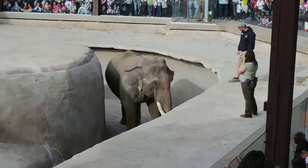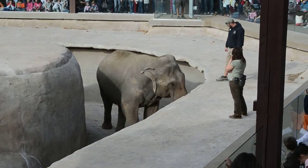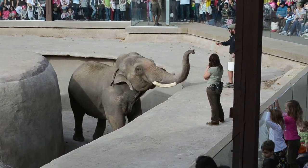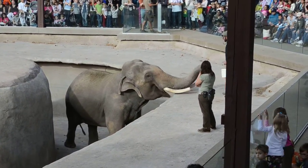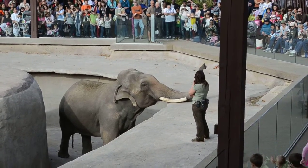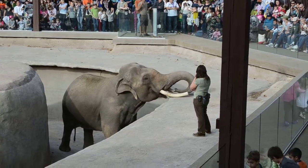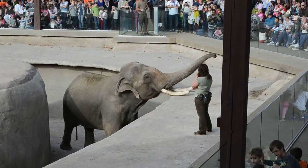They're anchored really, really securely, and elephants will use those tusks to push against things and sometimes spar with other males. Real quick — Asian elephants, only males have tusks. Females have non-exposed tushes, which are...